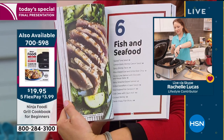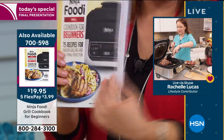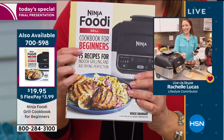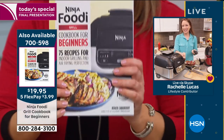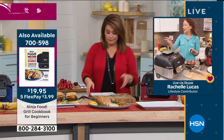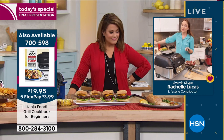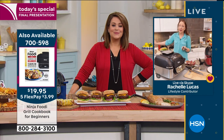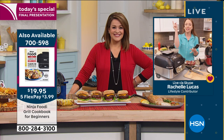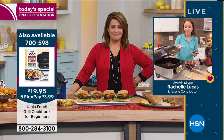Ask about that cookbook - it's the Ninja Foodi Grill cookbook for beginners, 75 recipes in full color, for $19.95. I have one on my home kitchen countertop right behind me. It fits perfectly on the kitchen counter and I use it every day - making steaks, fries, french fries when we're watching TV.